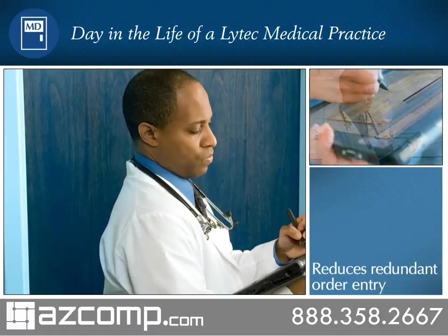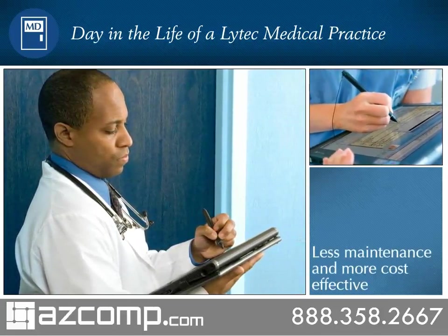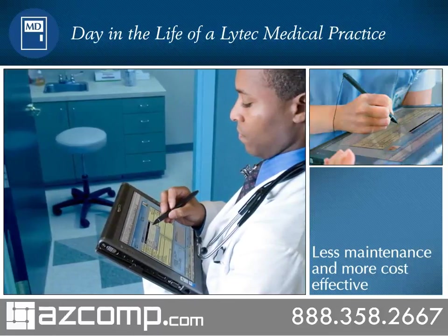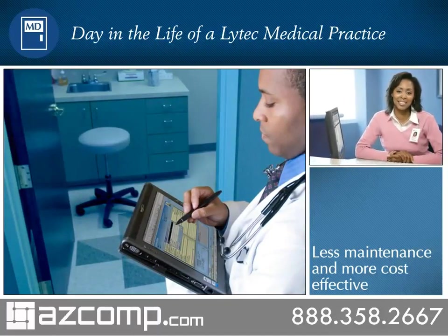Dr. Roberts' office uses LITECH-MD software so clinical and billing information is automatically shared through the use of an electronic encounter form. After Dr. Roberts documents the patient's visit, the electronic encounter form automatically transfers ICD-9 and CPT codes for the visit to the LITECH practice management component of the system.